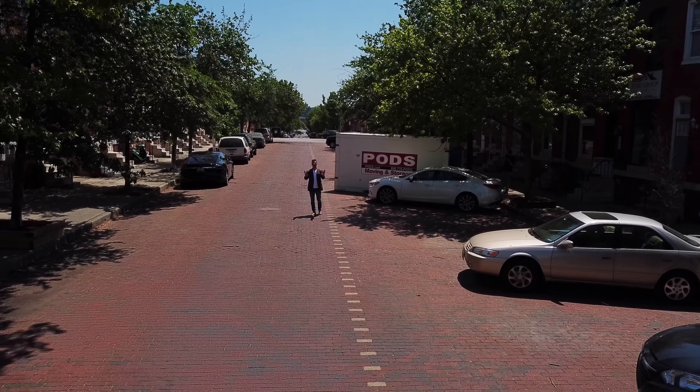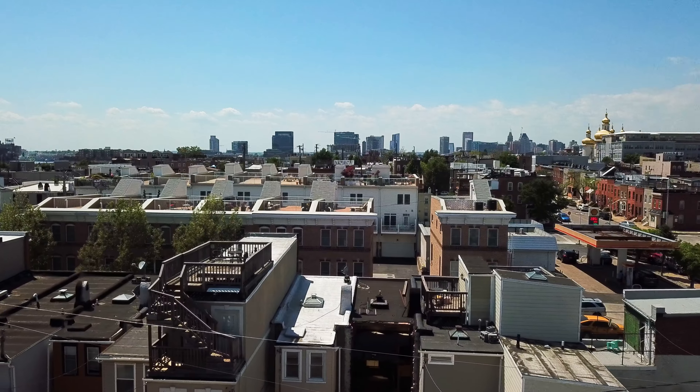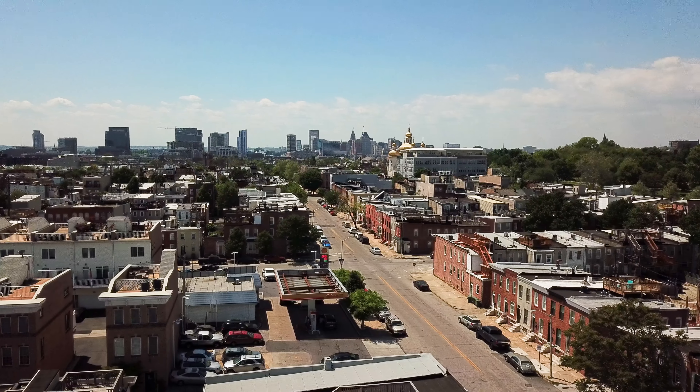Hello, this is Andrew Undam with the Shure Sales Group. I'm standing in the middle of one of the best blocks in all of downtown Canton, the 600 block of South Lakewood.